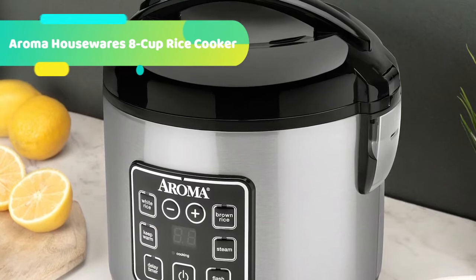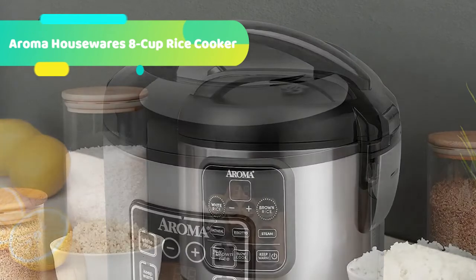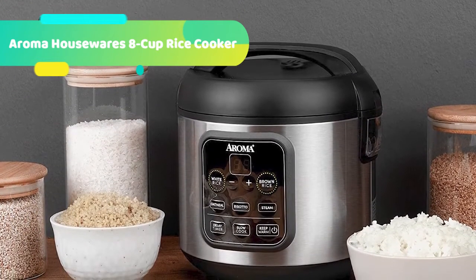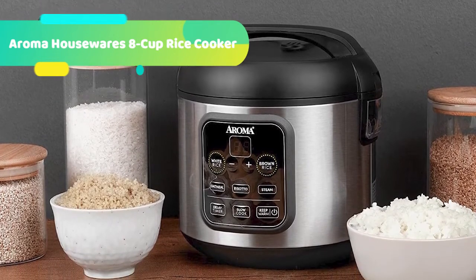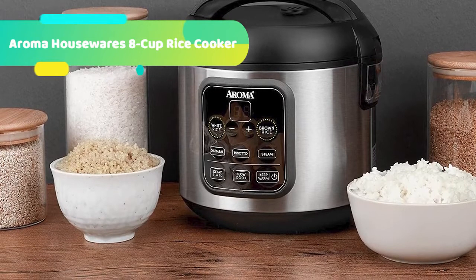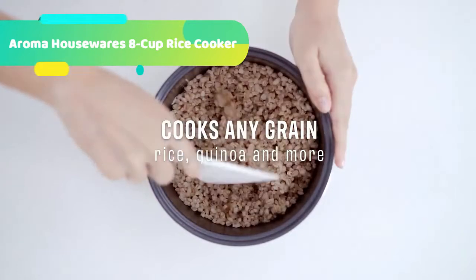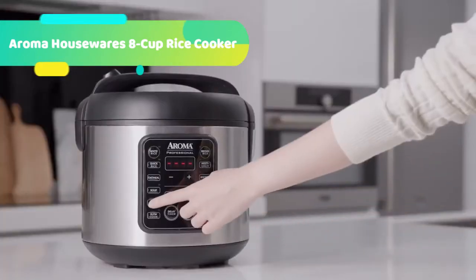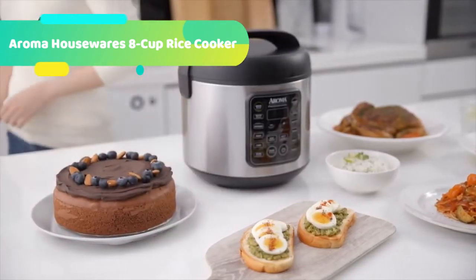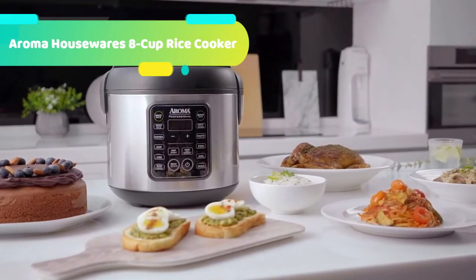Unique SensorLogic technology uses an onboard microcomputer that thinks for itself to automatically optimize cooking temperature to enhance flavor and texture. The steam tray allows for healthy steaming of meats and vegetables, even as rice cooks below. Save time with the quick rice function, which cuts cooking time by up to 50%. The programmable 15-hour delay timer is great for families on the go, delivering delicious rice ready when needed. The inner cooking pot and all accessories remove for easy cleanup in the dishwasher. Includes a recipe booklet, steam tray, rice measuring cup, serving spatula, and soup ladle.